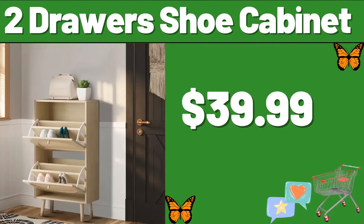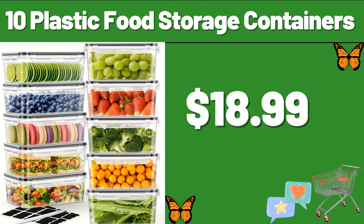My friends, please do not forget to subscribe to the channel and like our video. 2-Drawer Shoe Cabinet, $39.99. 10 Plastic Food Storage Containers, $18.99.